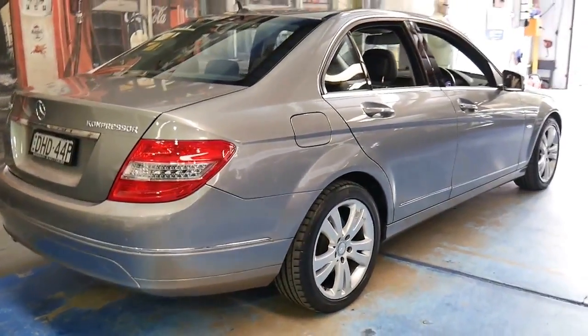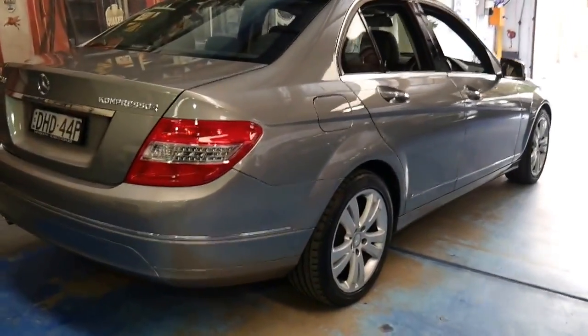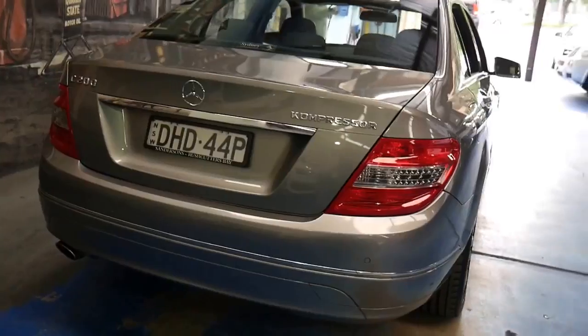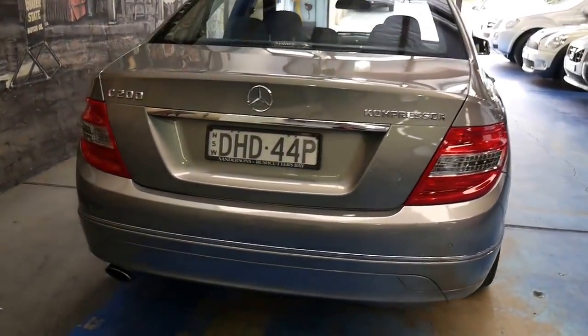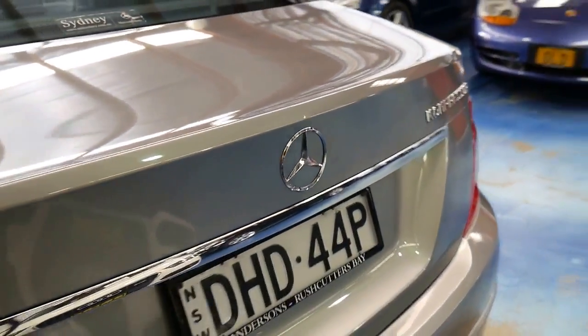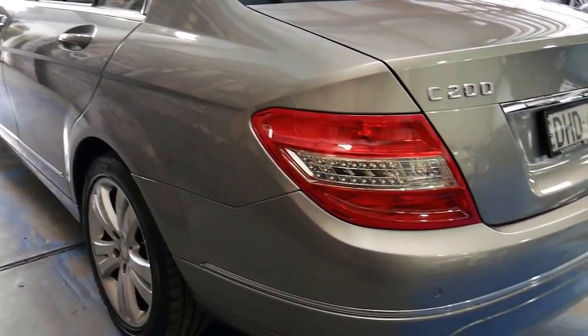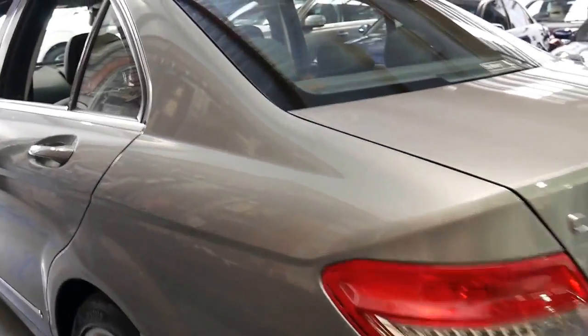It's got Bluetooth and front and rear parking sensors, and with just 48,000 kilometres we think this car represents excellent value. It's a C200 compressor, so it does have the supercharged engine. It has a full-size spare and in general is in very good condition.